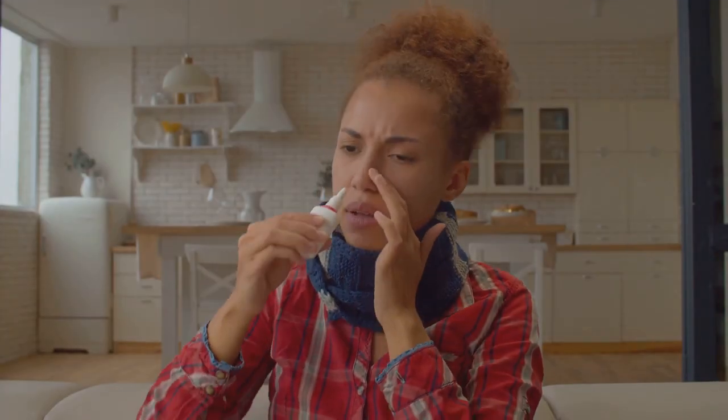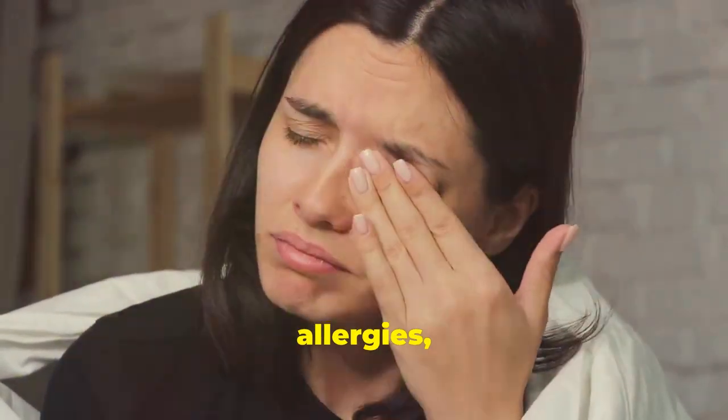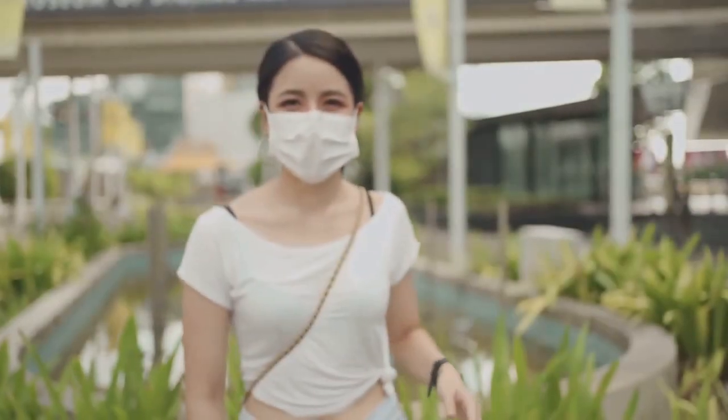Inflammation of the sinuses — treat colds promptly and use saline sprays. Obstructions like polyps and septum deviation — manage allergies and seek medical advice.